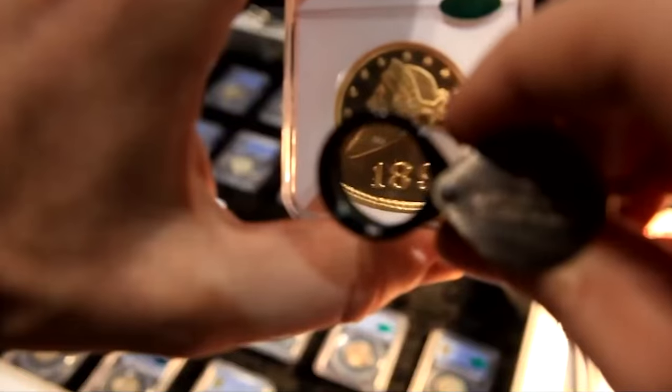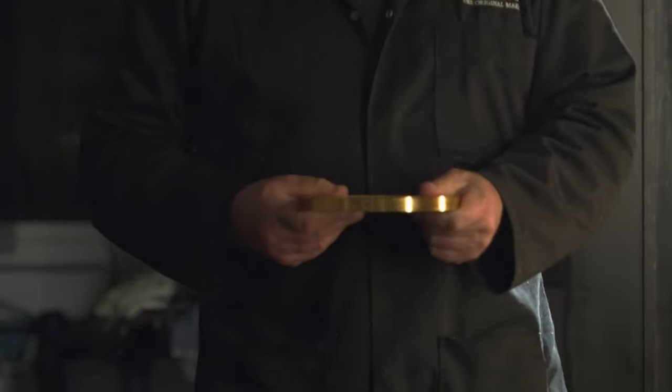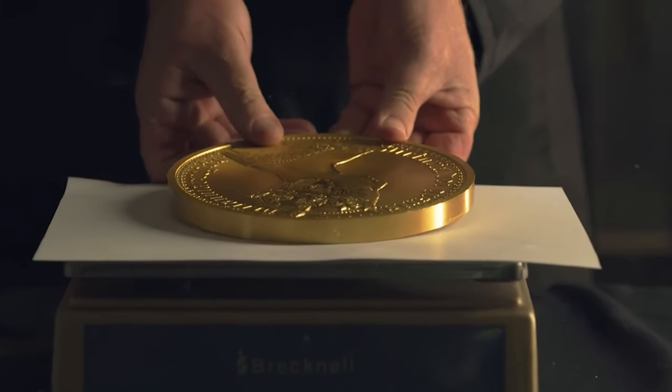Rare coins hold a special allure for collectors and investors alike. Their value is determined by several factors including rarity, historical significance, condition and demand. As a result, rare coins can fetch impressive prices at auctions and on the market.